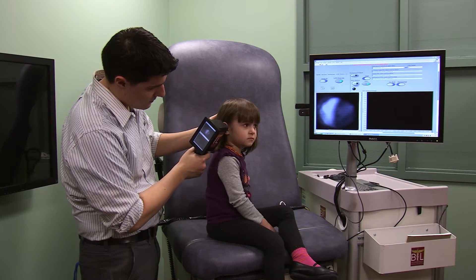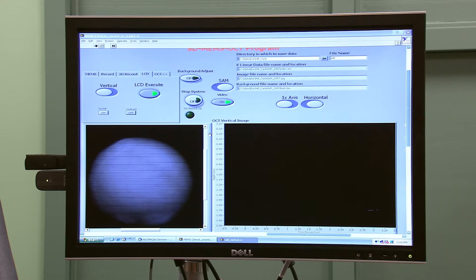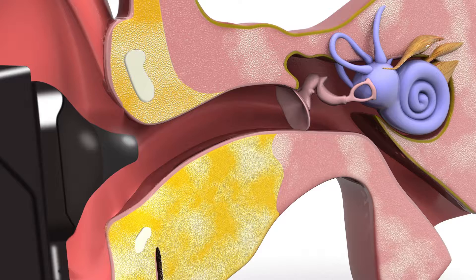Biomedical engineers at the University of Illinois have a new device that can see bacteria behind the eardrum too. The images that we acquire look a lot like ultrasound images, so we can see many layers of this film that's forming. The device uses a method called optical coherence tomography, or OCT, to send beams of light into the ear canal.